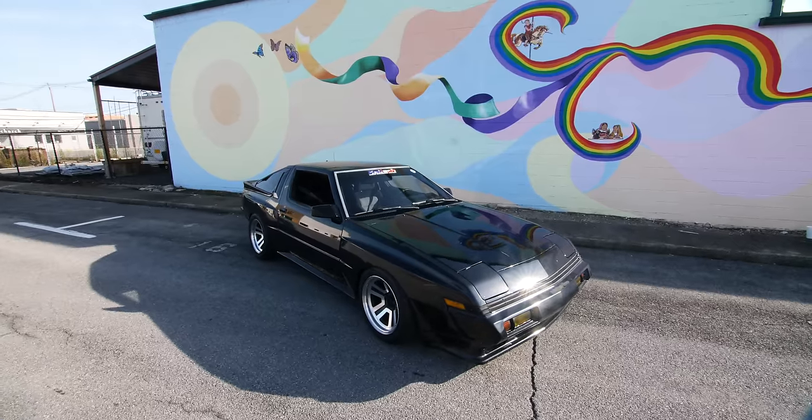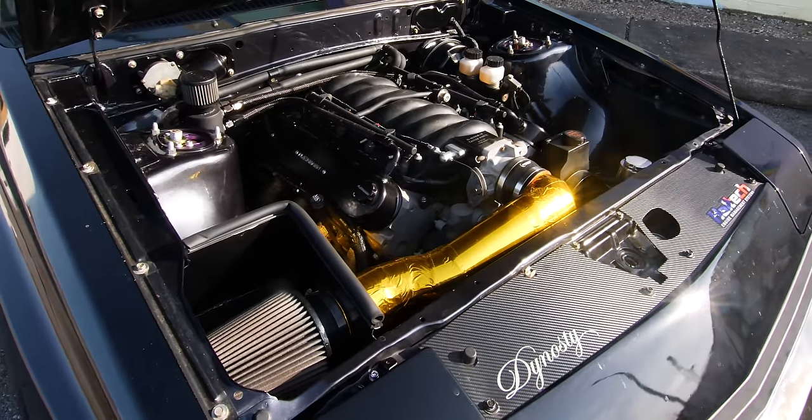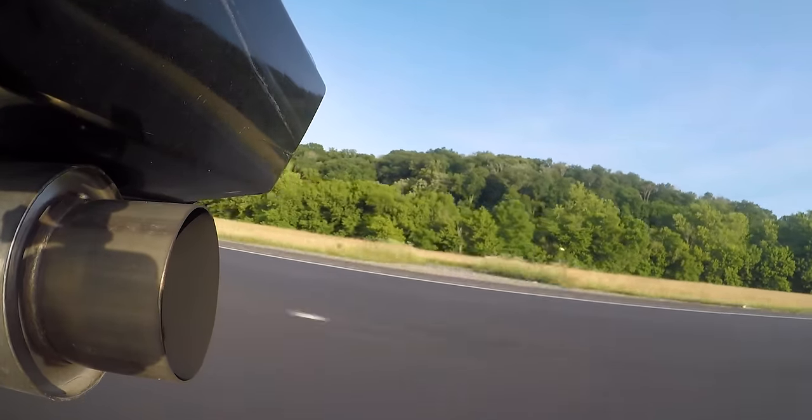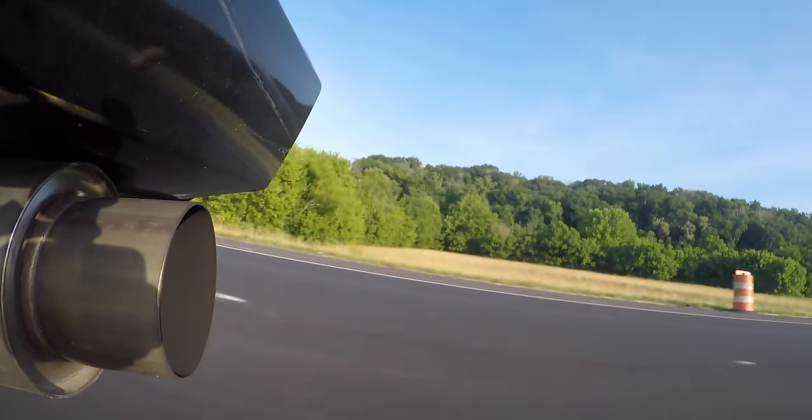A lot of people are going to say 'the LS was the easy way out, the easy swap.' Here's the ironic thing — it's actually the harder one compared to the 1JZ. With the LS you have to do some frame notching, you have to make sure the exhaust gets past the frames, a whole bunch of really annoying things to make the LS1 fit. This LS1 has a cam kit and a tune. It makes 420 wheel horsepower.